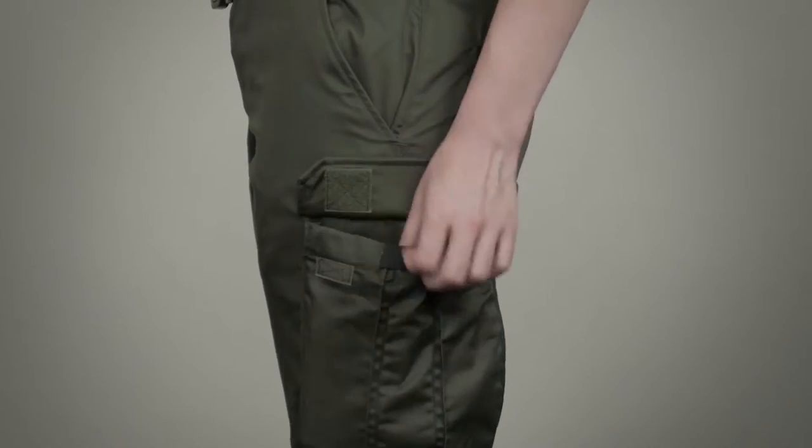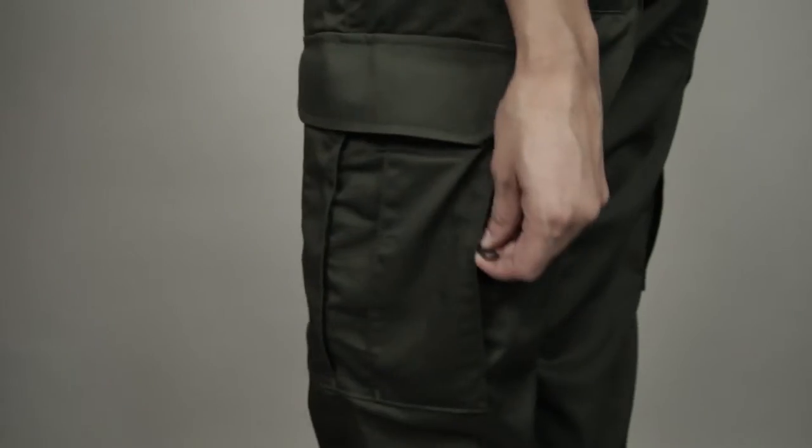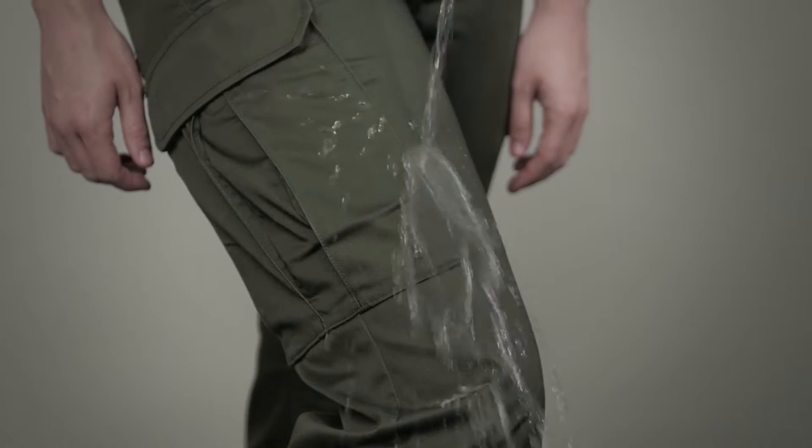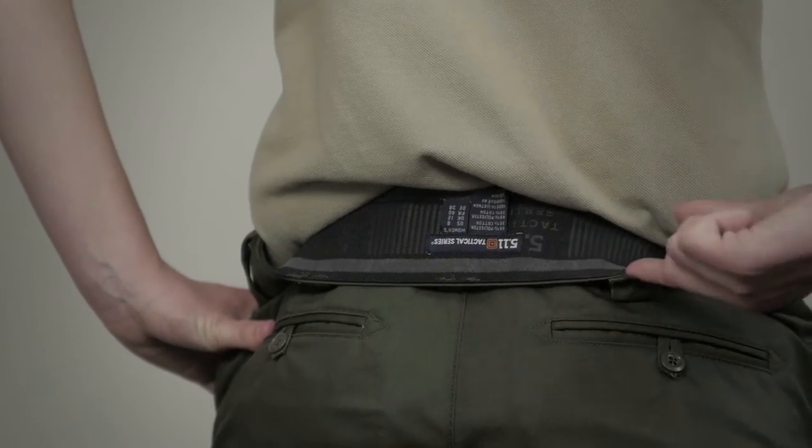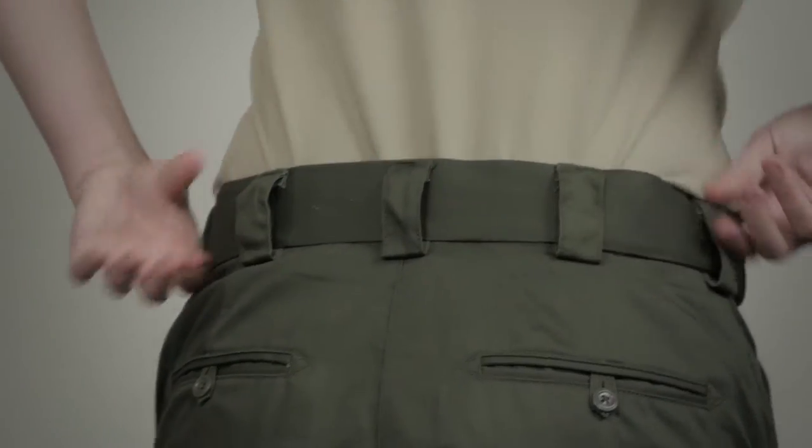Hip pockets, bellowed cargo pockets, and covert thigh pockets provide ample storage for your patrol gear. The Teflon treatment repels stains, moisture, and soil. Permanent creases ensure a sharp, clean appearance, and the internal gripper panel keeps your shirt tucked in.